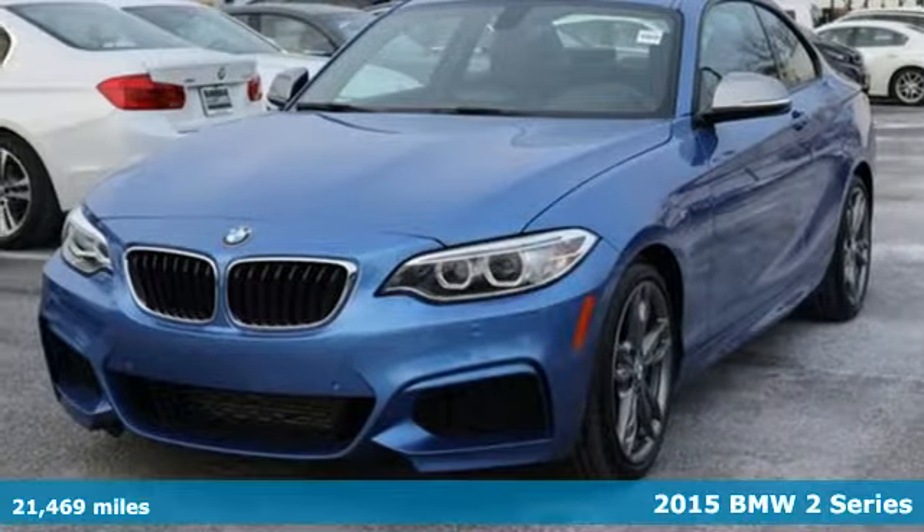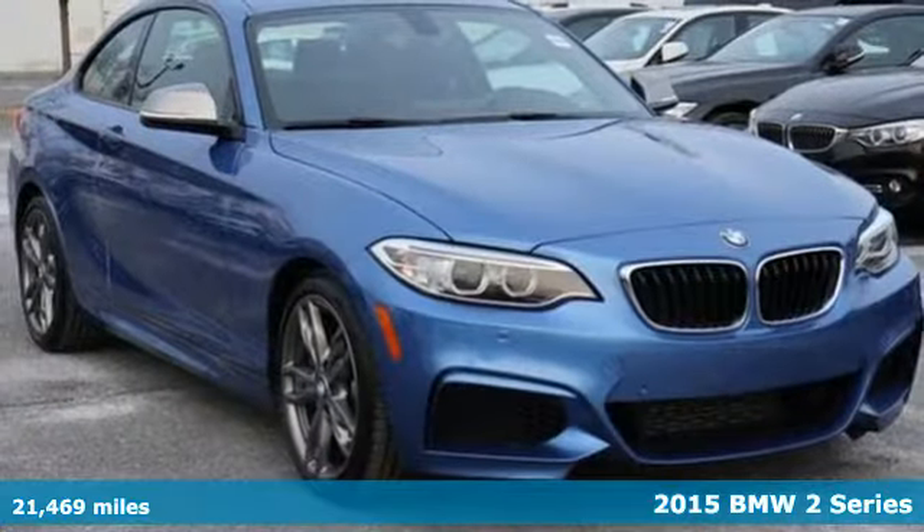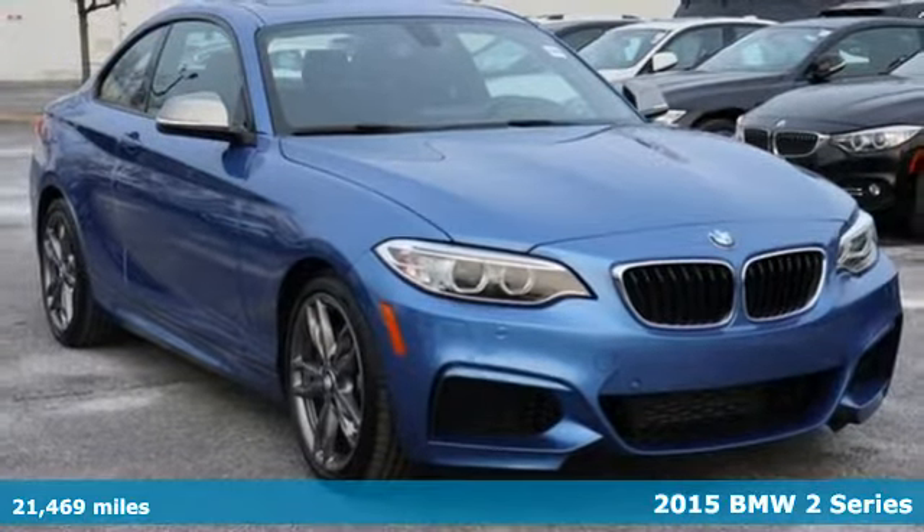It's a 2015 BMW 2 Series. This is a sporty coupe that packs quite a punch.